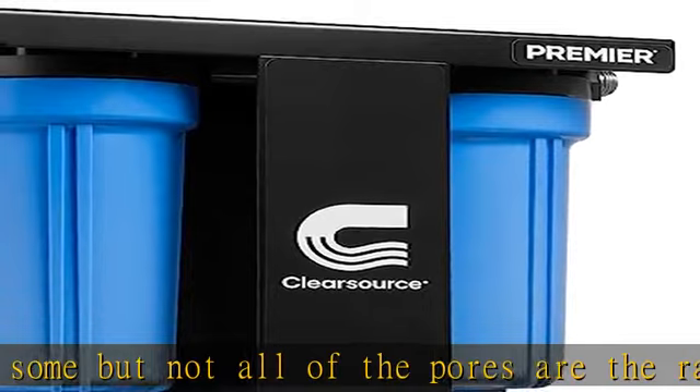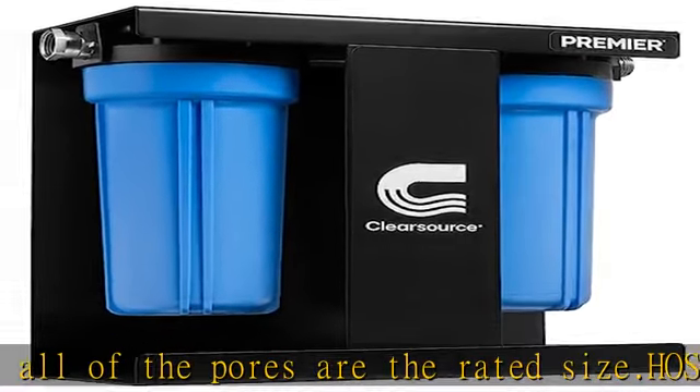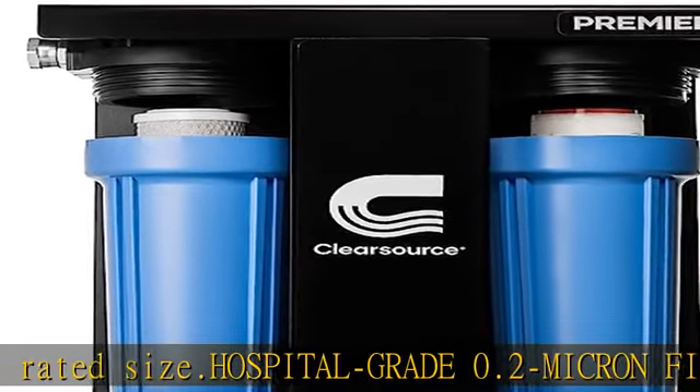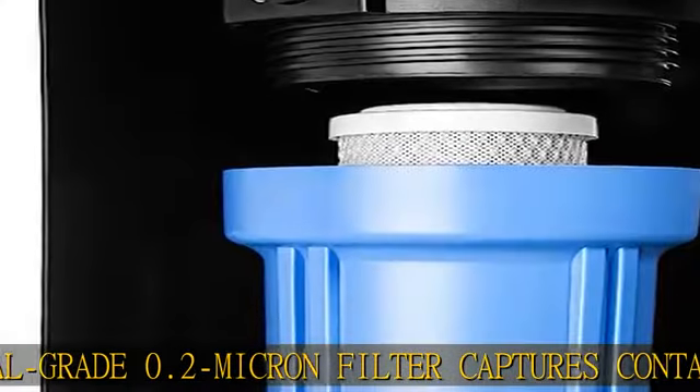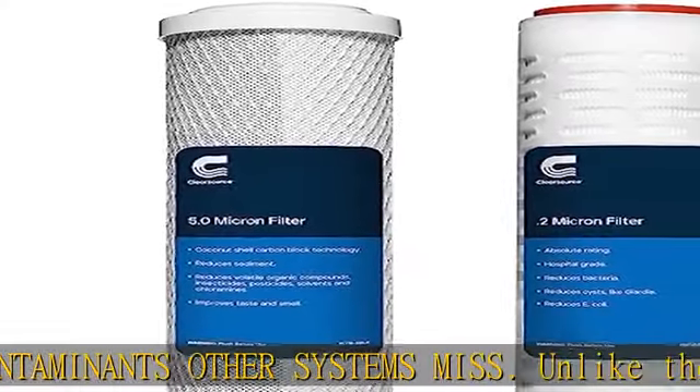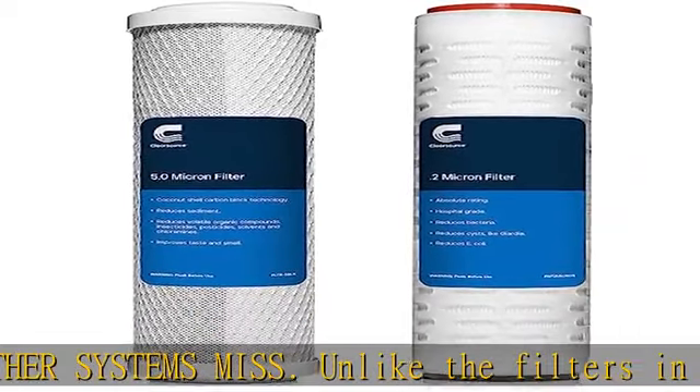Bulletproof construction: we engineered our Clear Source Premier system from the ground up just for the RV. We invented its powder-coated stand-alone chassis — an idea that changed the industry. We use oversize canisters for maximum water flow and stainless steel fittings for durable, sanitary plumbing. Check the description to get this product today at the best price.